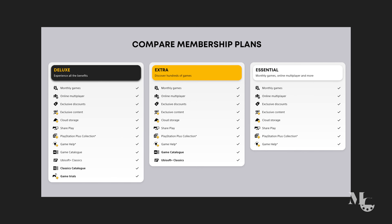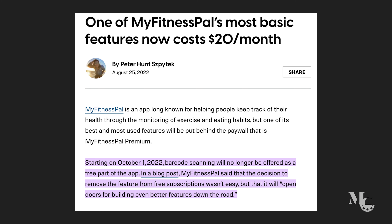When they start putting stuff behind a paywall, you start to worry if the company is losing money or trying to raise money somehow. It seems like a desperate move. Examples: PlayStation — before it was just PlayStation Plus, now it's PlayStation Extra, Premium, and other tiers. My Fitness Pal, a huge app I used to track my food, now puts barcode scanning behind a paywall. Before you didn't need premium to use it, now you do.